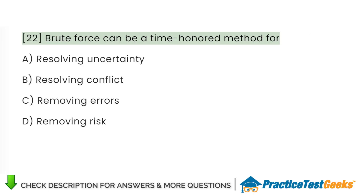Brute force can be a time-honored method for: A. Resolving uncertainty. B. Resolving conflict. C. Removing errors. D. Removing risk.